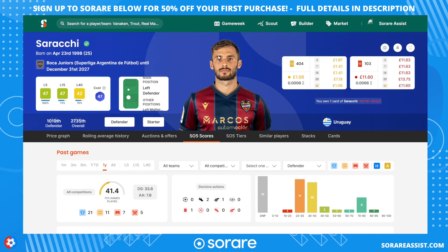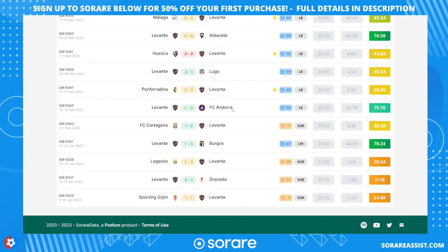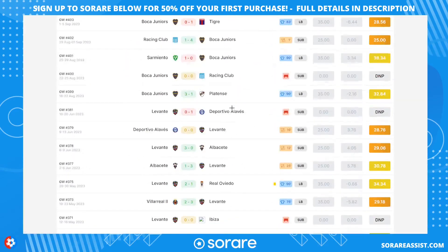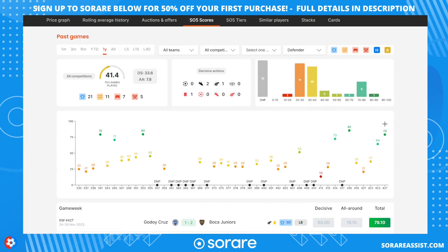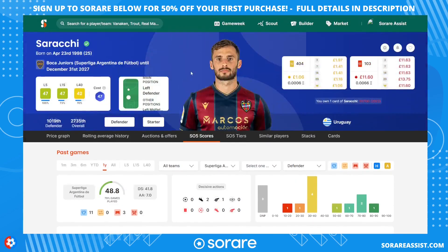The final defender is Zirachi, who plays for Boca Juniors and has a long contract with them. I picked him up for about £12 — he's only 25. He previously played in the Spanish second division with Levante and some other clubs as well. He's got some good scores in his early career in Argentina, and I think he's going to really crack on at Boca — one of the bigger teams in the division. So three defenders for around £30 total — fantastic value.